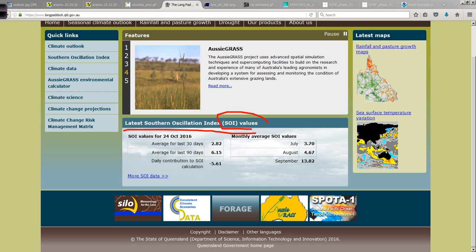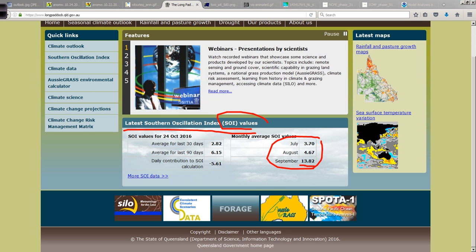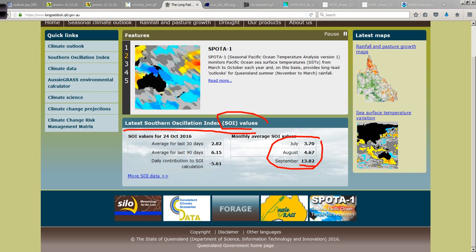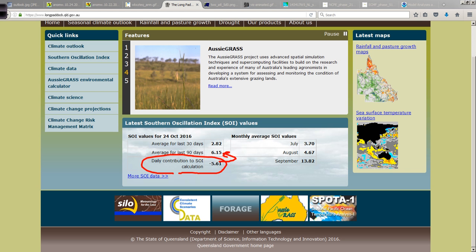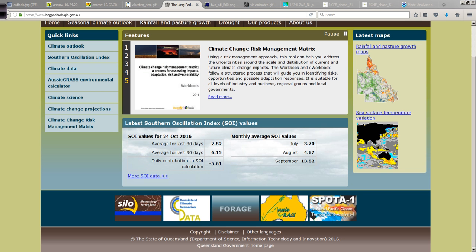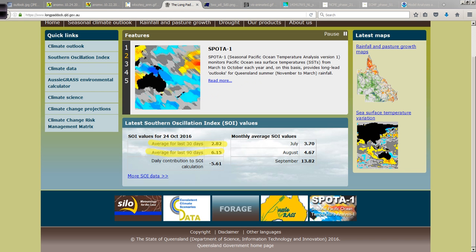Basically, when SOI values are positive — like we see here, with September's average at 13.82 — typically when we see it above five or seven on the positive side, that's supportive of La Niña conditions. Positive SOI usually means La Niña; strongly negative usually means El Niño. You have these swings in the daily calculation, and those get factored into the 30-day and 90-day averages. Right now the 90-day is around six, which is pretty solidly in La Niña territory.